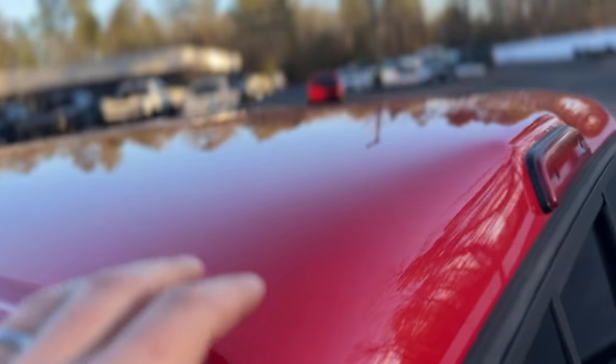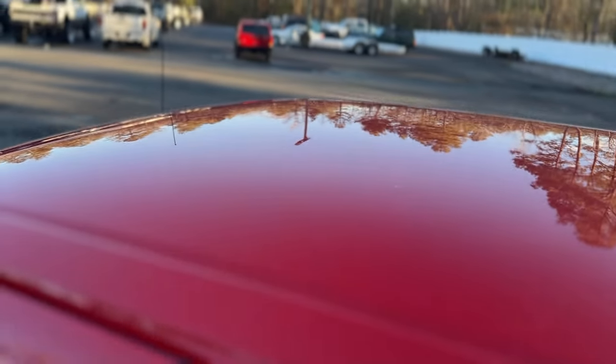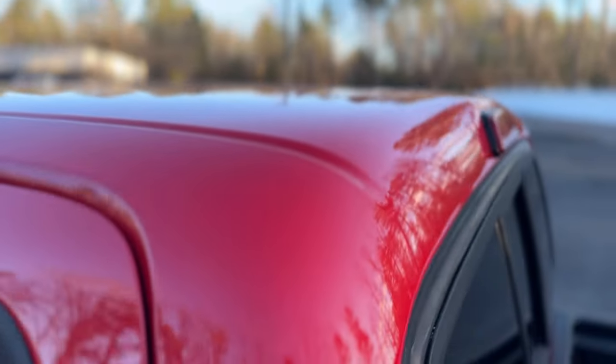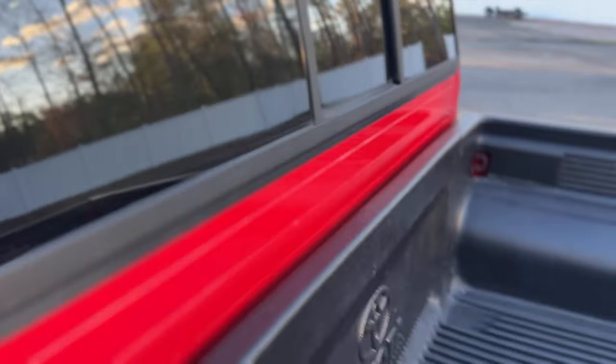Common spots for these to fade are up here — if they're outside, the sun's just beating down on it. Usually the top parts of the doors, this roof line right here. But as you see, not the case. Absolutely beautiful example.